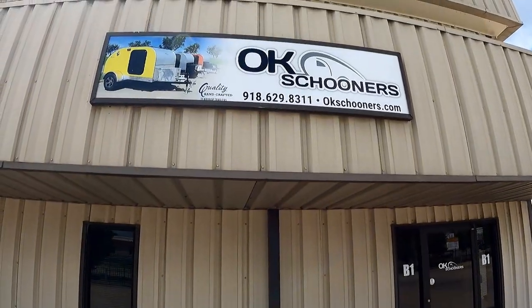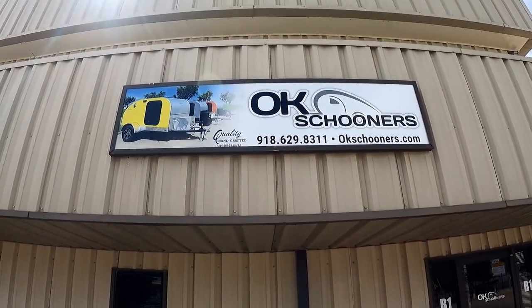Hey, is that you guys? I got a humdinger for you today, thanks for tuning in. It's old Broke Bow here. I'm out at OK Schooners in Broken Arrow, Oklahoma — quality handcrafted teardrop trailers. But you don't see any teardrops here, you know why? These are tears of joy, because these trailers are epic and I'm gonna blow your mind with them. Most fun in the world — come with me, let's go!